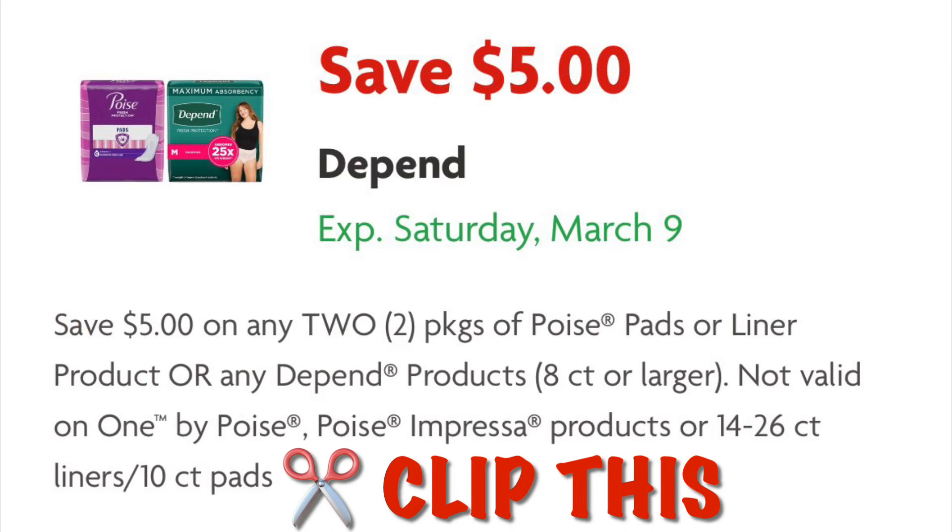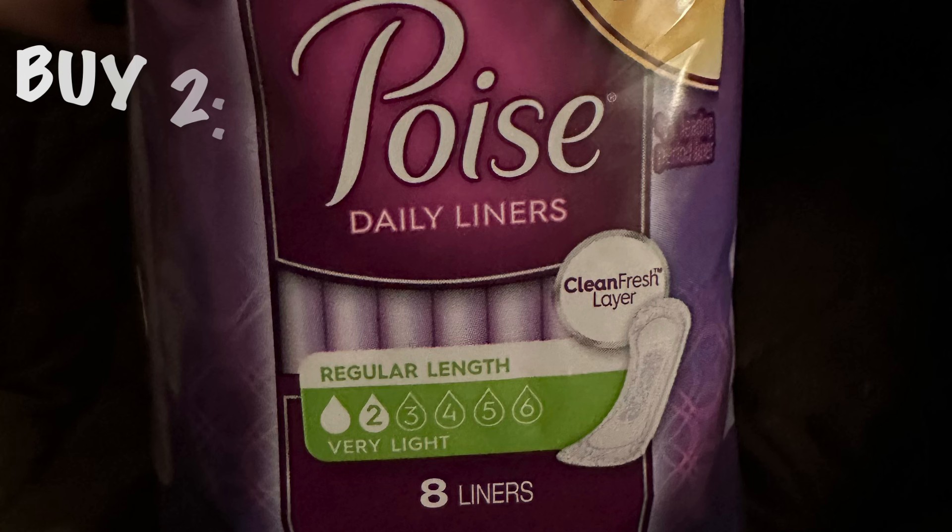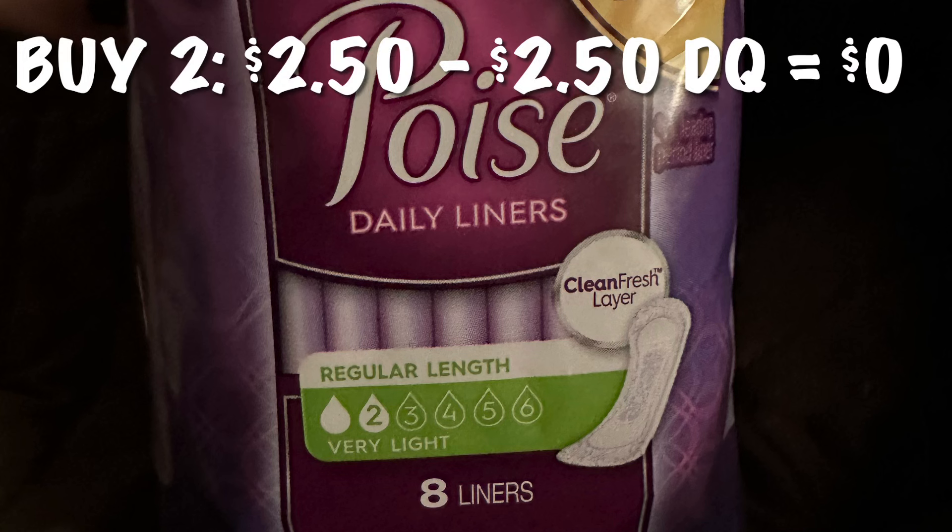Shout out to Ivy's Coupon Camp for sharing this with me. We're going to clip this $5 off any two Depend or Poise products. We are going to grab two of the Poise 8-count liners at $1.25 each, so buying two it'll be $2.50, and our digital coupon for $5 is going to adjust down to $2.50 and they will be absolutely free.